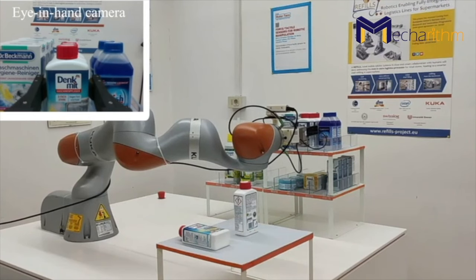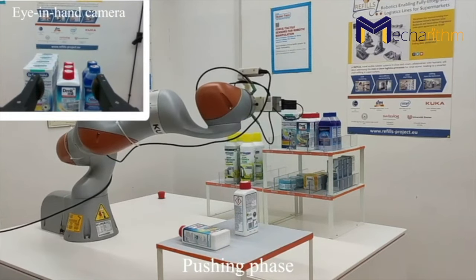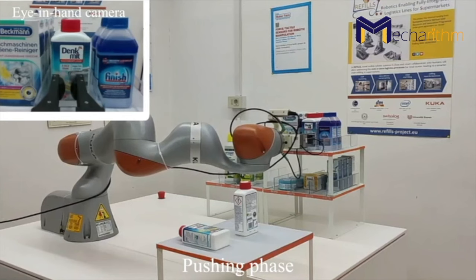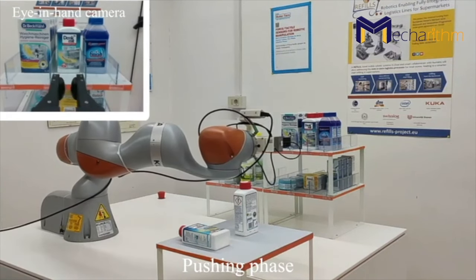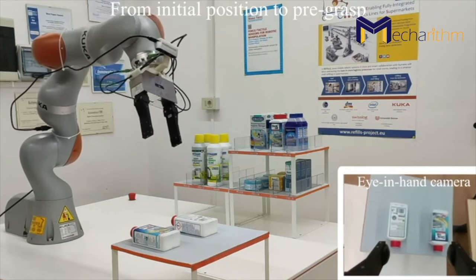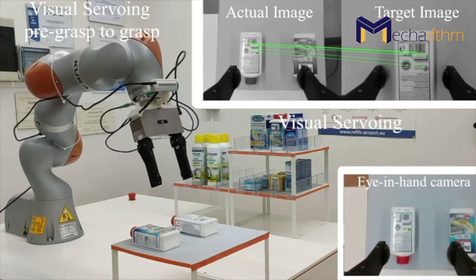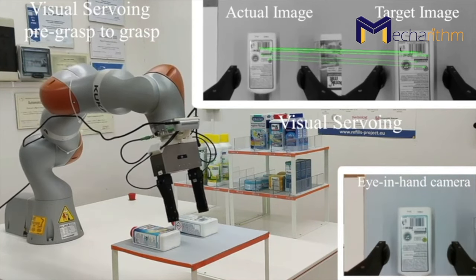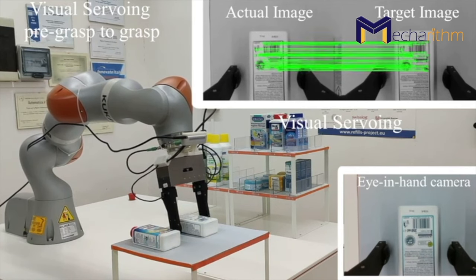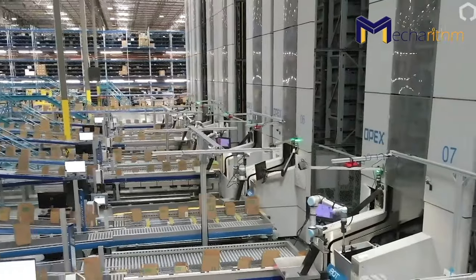Integrating advanced sensors such as visual, audio, and haptic sensors in warehouse robots gives them the ability to perceive their environment through vision and touch. The data from these sensors plays a pivotal role for AI and machine learning algorithms integrated into robots for making correct decisions based on input from their environment.